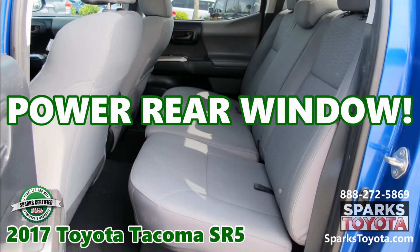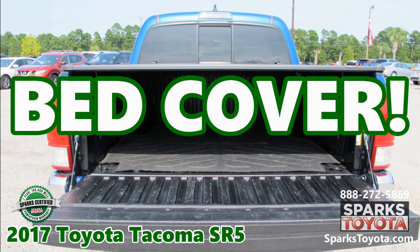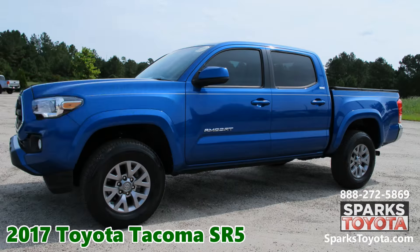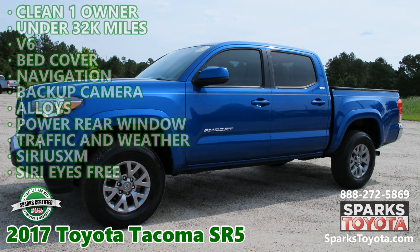A power rear window. A bed cover. Visit sparkstoyota.com or call 888-272-5869.